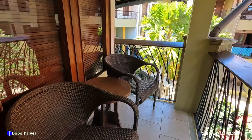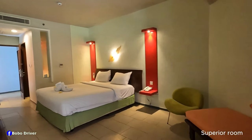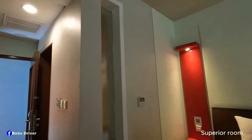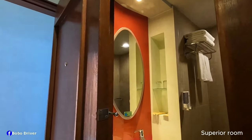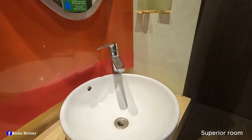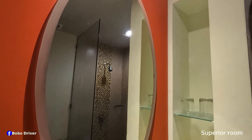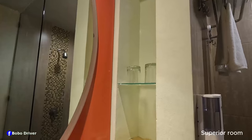On the balcony you can find two chairs and one table. Now I'm gonna take you to the bathroom. There's free Wi-Fi provided. This is the door to the bathroom, gonna walk inside. Nice space in here and the mirror — I like the shape of the mirror. There is some storage area here where you can find two glasses and a toothbrush packet.